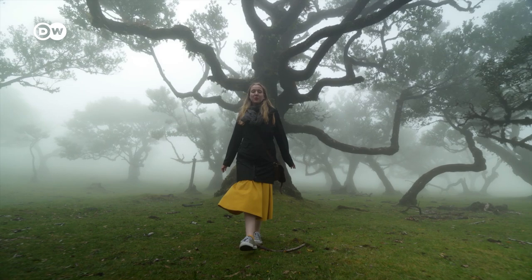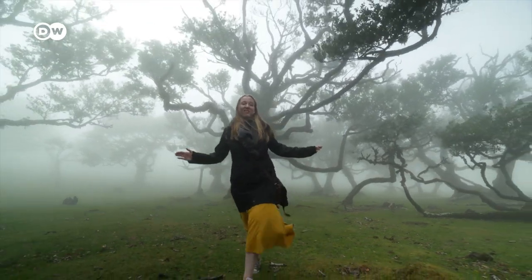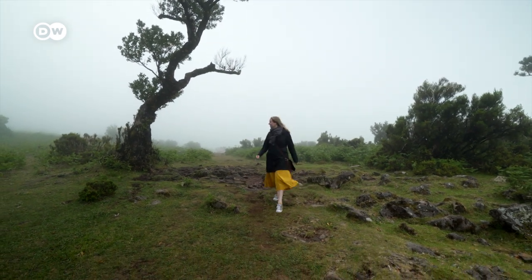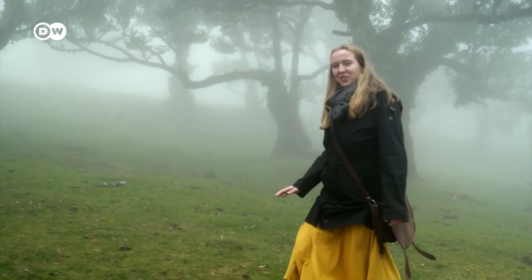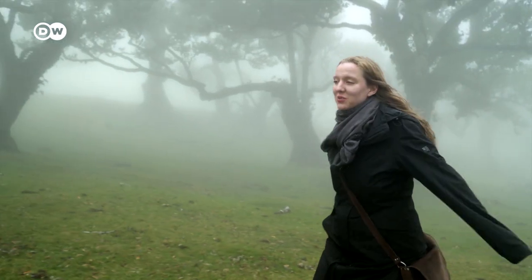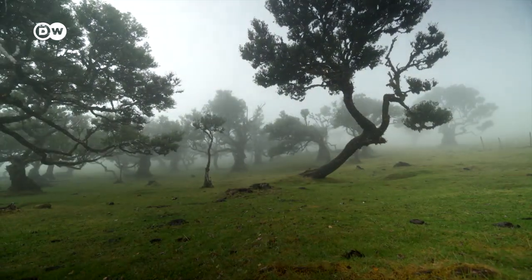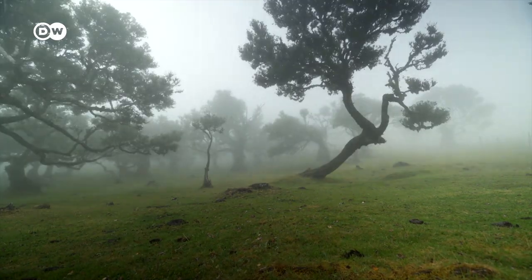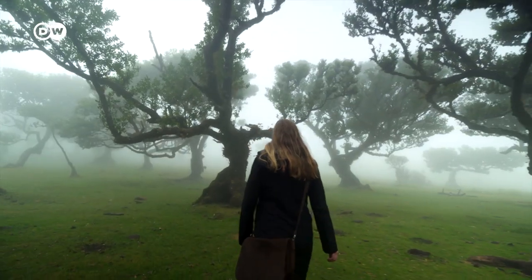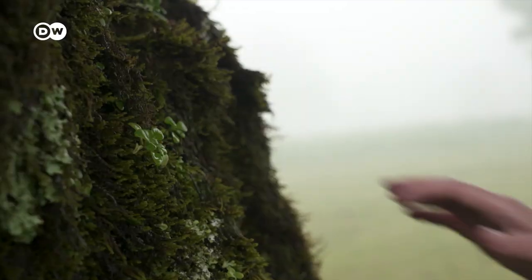Do you want to feel like walking into a fairy tale? Here comes tip number four: take a walk into the Laurisilva forest. It's just magical. The ground is totally soft here and the air is super fresh, but it's quite cold as you can see, so please don't forget to take a warm jacket with you. It is the largest surviving laurel tree forest in the world. It dates back to prehistoric times and has been declared a UNESCO World Heritage Site.